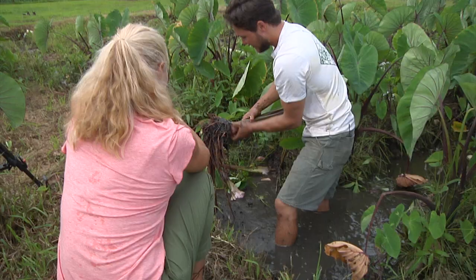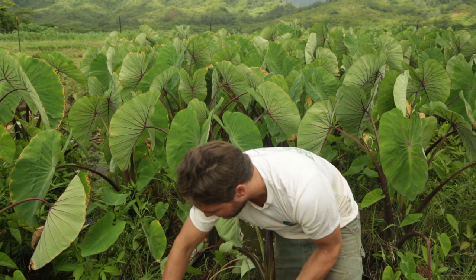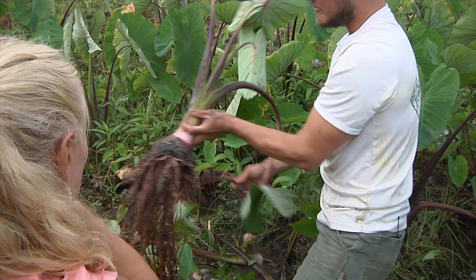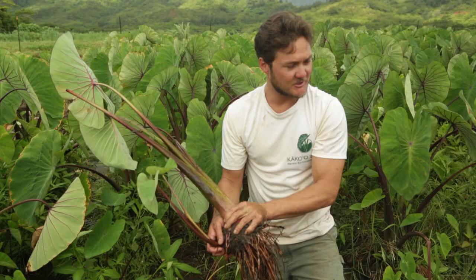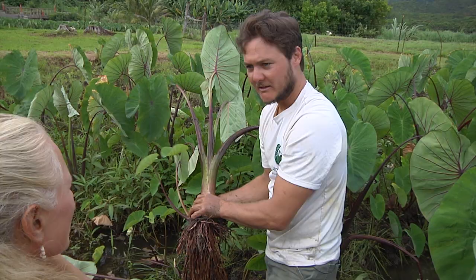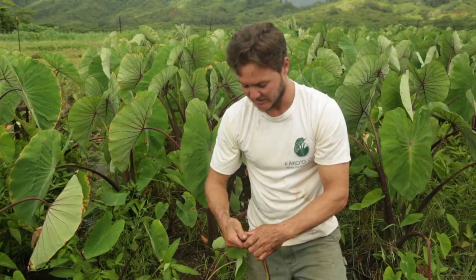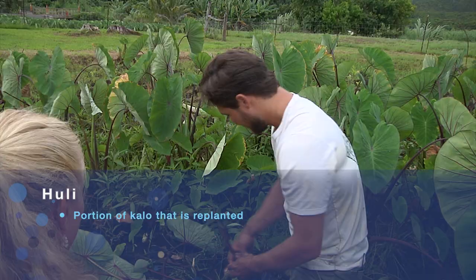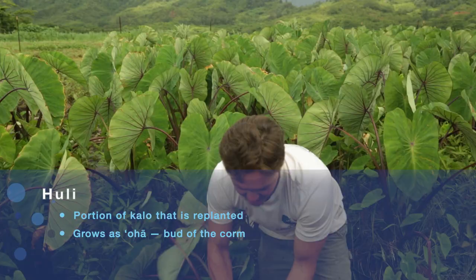You've got your corm, or modified stem, and then your petioles and leaves. You can see there are a few spots where some of the babies, or the oha, were attached. These basically come right off the side. So we put in the parent plant as a cutting, and it starts producing babies after a while. This is what we would replant — we cut the bottom off, take the leaves off, and then this is what gets replanted. This is the huli. You poke it into a fresh mound, bury it, and it grows.